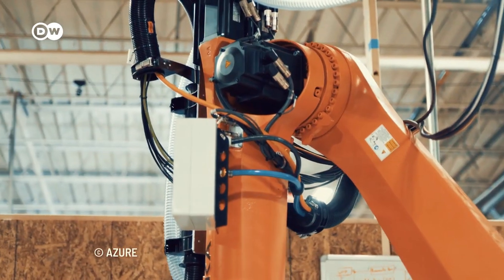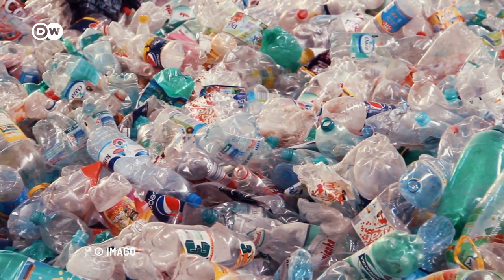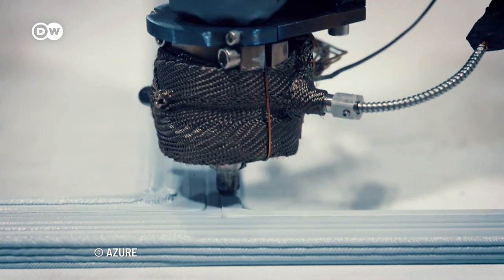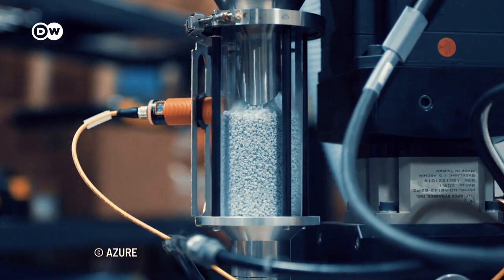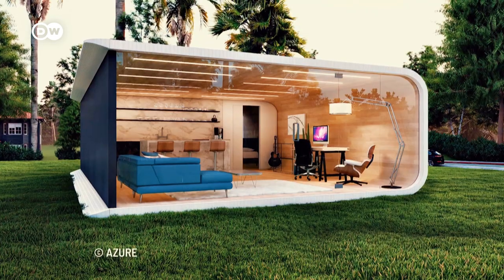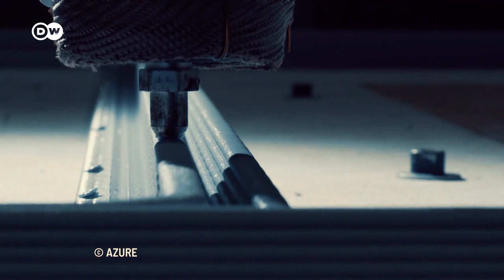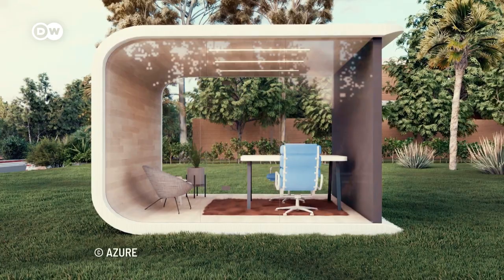There are also many 3D printed houses, like these environmentally friendly ones. The U.S.-based startup Azure 3D prints tiny houses made of recycled plastic. More than 60% of the raw material comes from recycled plastic bottles and food packaging. After a house design is complete, it takes just 24 hours to print the building's outer structure.